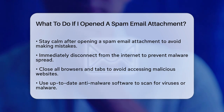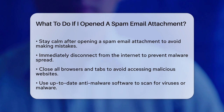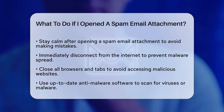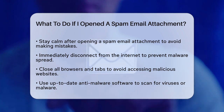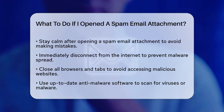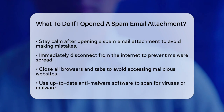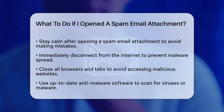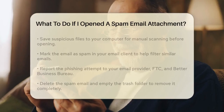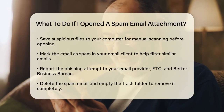Immediate actions. If you've opened the attachment, the first thing to do is to go offline. This means turning off your router, setting your device to airplane mode, or disconnecting from the internet. This will prevent any potential malware from spreading to other devices on your network. Next, close all your browsers and tabs. This is crucial because if you clicked on any links within the email, you might have inadvertently opened malicious websites.